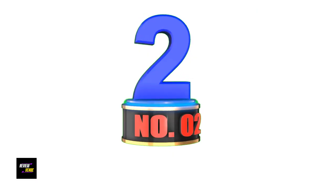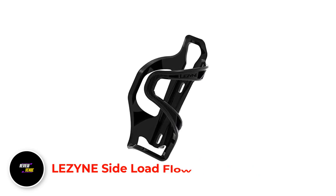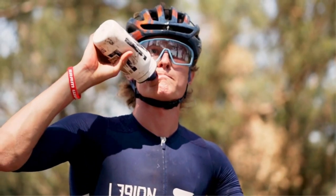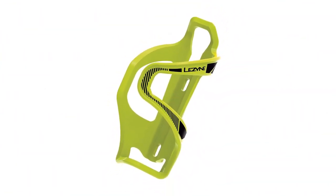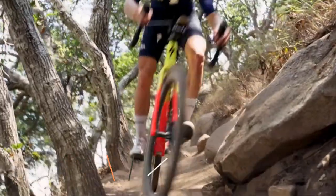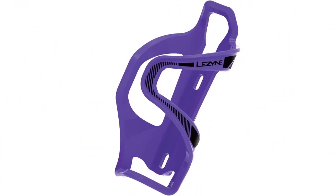Number 2: Lezyne Side Load Flow Bottle Cages. This side load bike bottle cage from Lezyne takes pride in its premium quality and is made to meet the needs of bikers to make them comfortable while on the road. One outstanding feature is its superb construction — it uses a fiber reinforced composite matrix material which provides strength and toughness. It also provides excellent grip and is built with dual upper bottle catches to ensure water bottles stay in place throughout the ride.